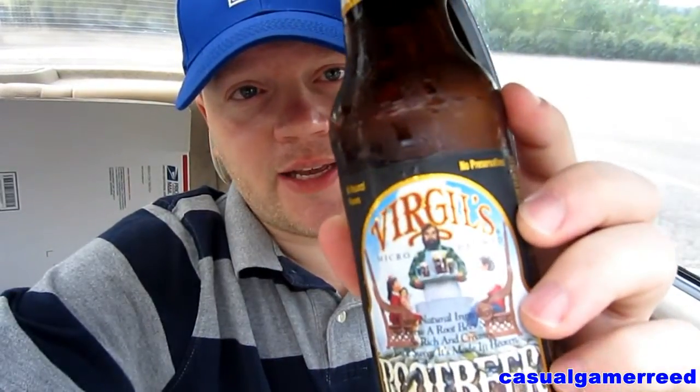As a root beer lover, I can drink just about any of them. They're all good in their own way. Like, subscribe, and comment, and I'll see you guys on that next exciting video. Have a great day and thanks for watching. I appreciate it. Love glass bottles — I really do.